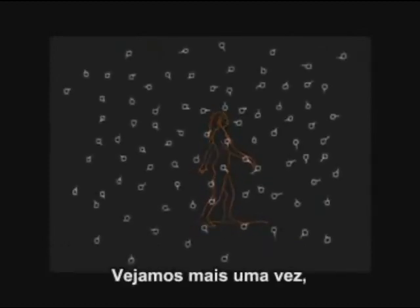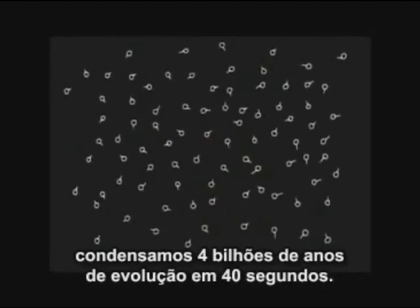There's an unbroken thread that stretches from those first cells to us. Let's look at it again, compressing 4 billion years of evolution into 40 seconds.